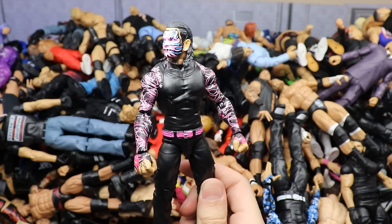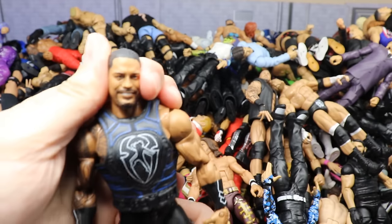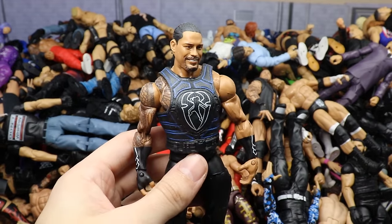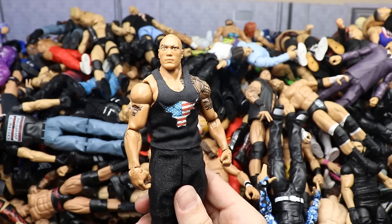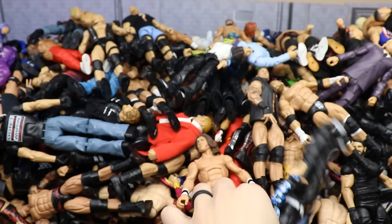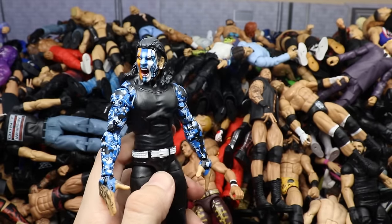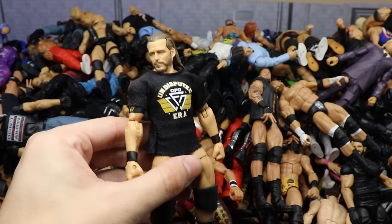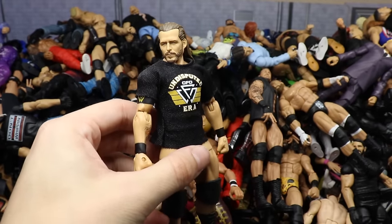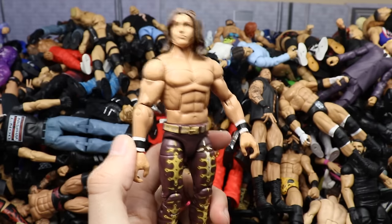Another Elite 71 Jeff Hardy. Then a fix-up Roman Reigns from Elite Series 68 or the Top Talents figure. Then an Elite 22 Rock with a custom t-shirt and jogging pants. Then Elite 67 Jeff Hardy in the blue lightning camo with the screaming head sculpt. Then the Undisputed Era three-pack Adam Cole with different legs — kind of fixed up a little bit. Then the Survivor Series John Morrison with the original head sculpt.